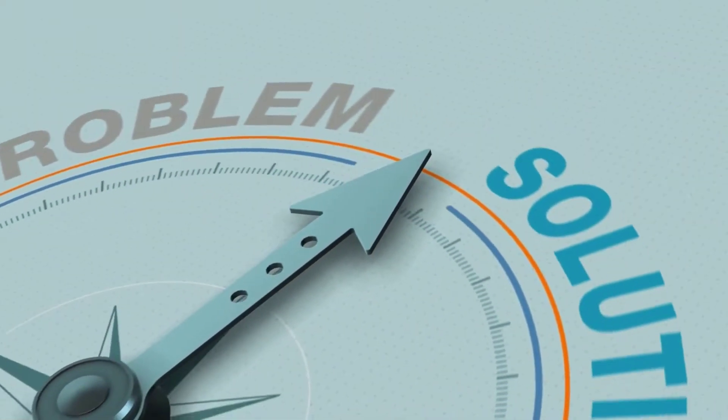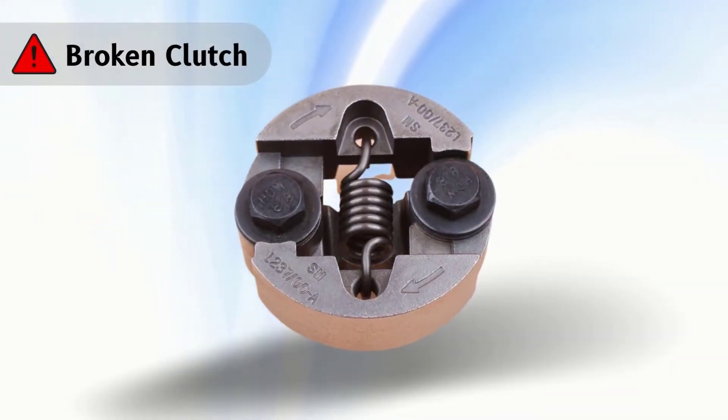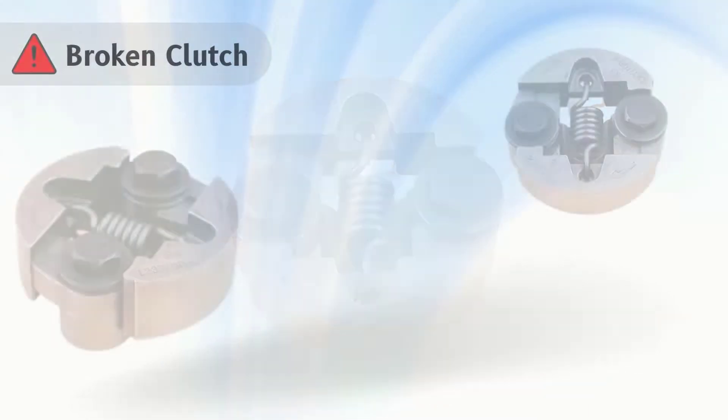Let's know the problems with solutions. Problem number 1: broken clutch. For this, replace it.